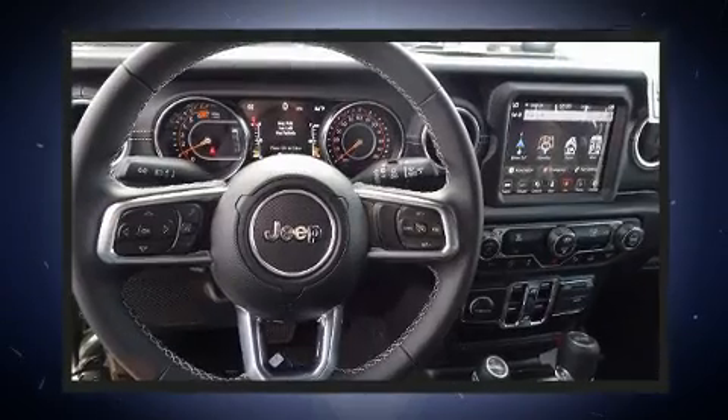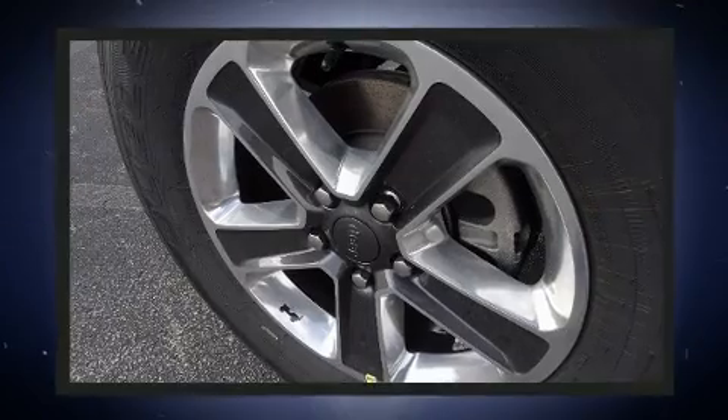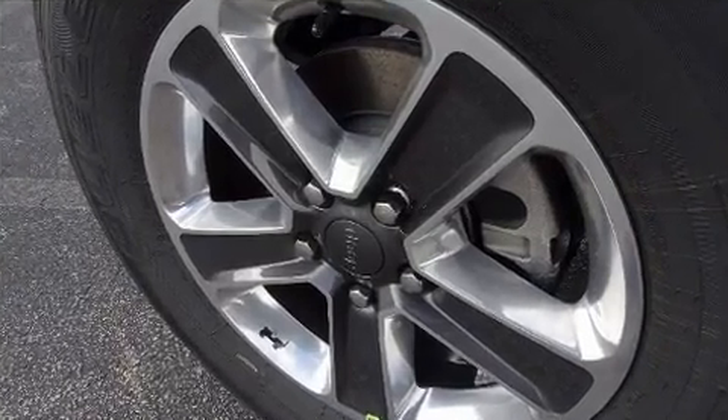Four-wheel drive allows you to go places you've only imagined. A turbocharger is also included as an economical means of increasing performance.